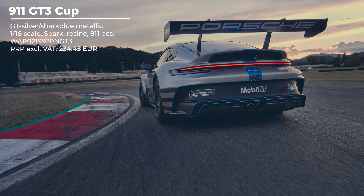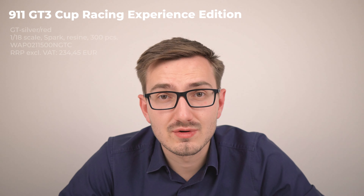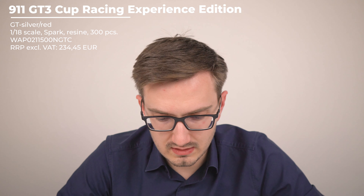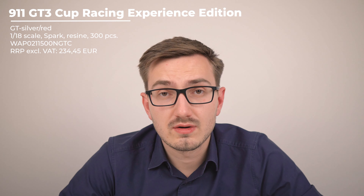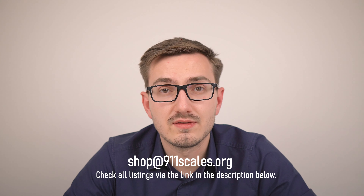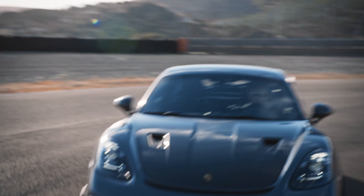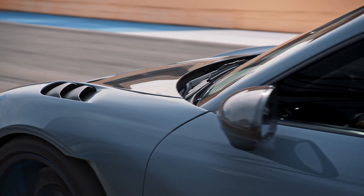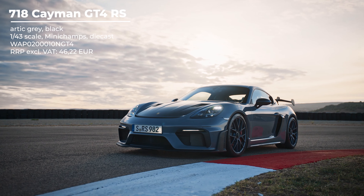All 1:43 versions are made by Mini Champs out of die cast. In 1:18 scale, they continue with the GT3 Touring from the Porsche Exclusive Manufacturer — the 70 Years of Porsche Australia edition — made from resin by Mini Champs, costing 234 euros and 45 cents. For the 992 GT3 Cups in 1:18 scale we get two versions, both made by Spark out of resin in presentation spec with the blue stripe. One is limited to 911 pieces, and then limited to only 300 pieces is the Racing Experience Edition, which has a red stripe and some different decals. Both models also cost 234 euros and 45 cents, the same price as the GT3.